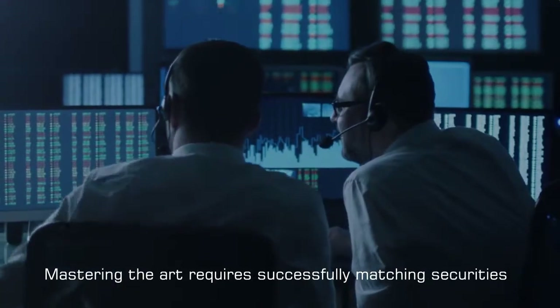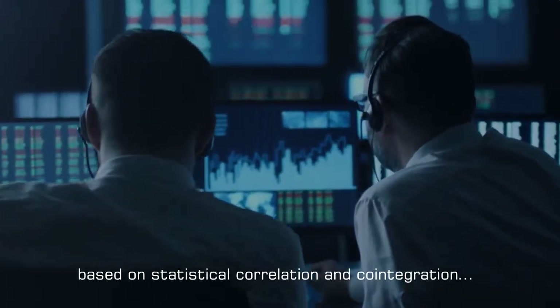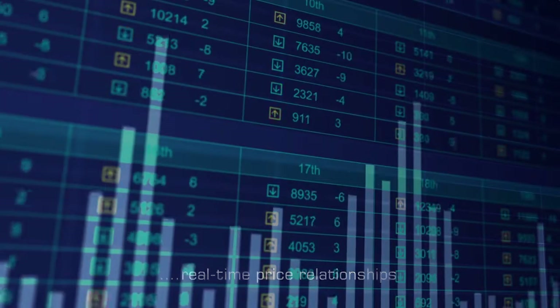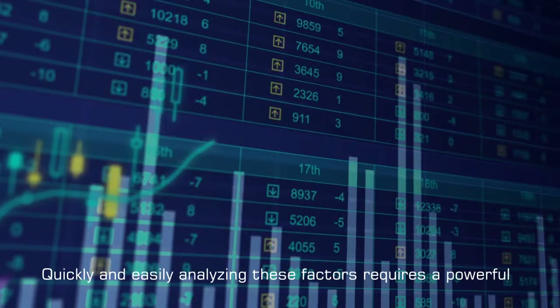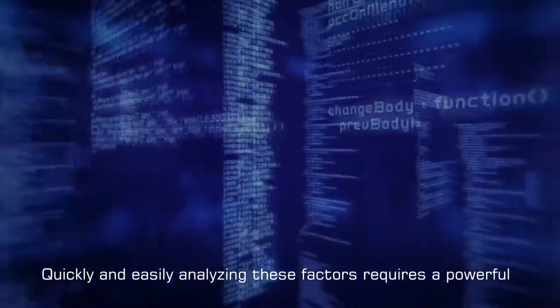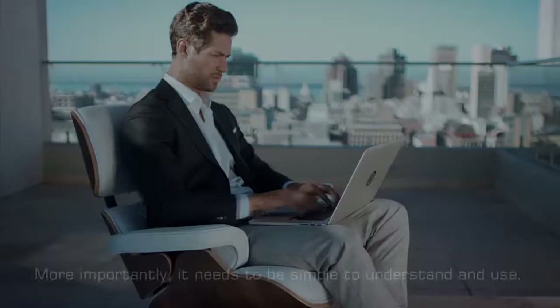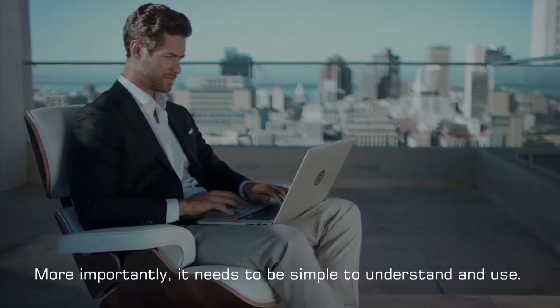Mastering the art requires successfully matching securities based on statistical correlation and co-integration, real-time price relationships, fundamentals, and news. Quickly and easily analyzing these factors requires a powerful and well-designed software platform linked to high quality data. More importantly, it needs to be simple to understand and use.